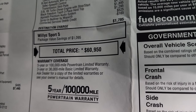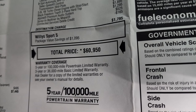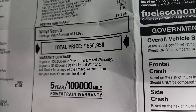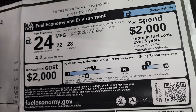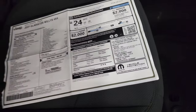Total MSRP is $60,950. There's a link in the upper right for Summit's price with all rebates and incentives. This vehicle comes with a three-year, 36,000-mile bumper-to-bumper warranty and a five-year, 100,000-mile powertrain warranty. Fuel economy is 22 city, 28 highway, and 24 combined. For crash test ratings, it's only rated for rollover at three stars.